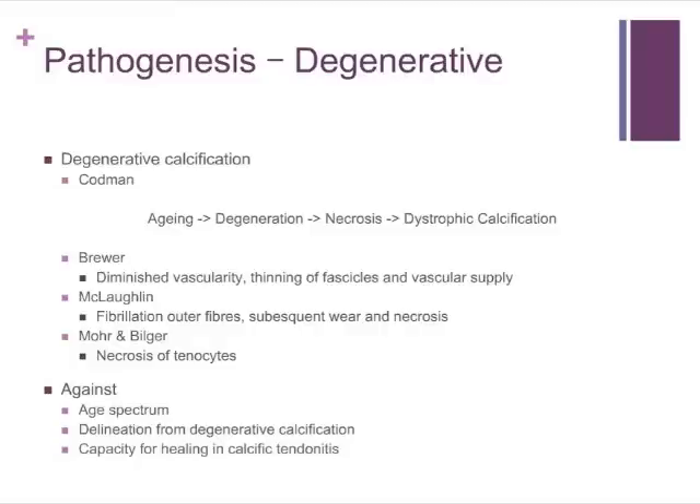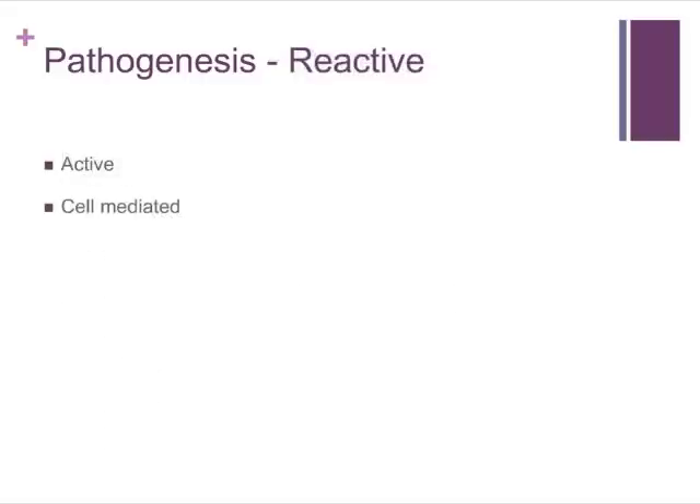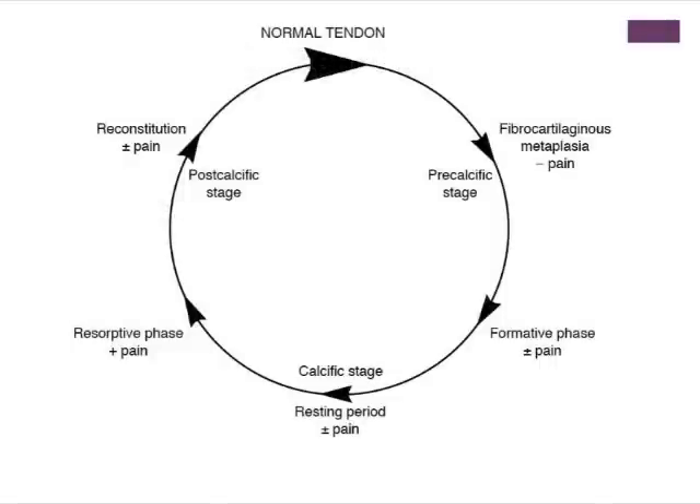From my reading, it is suggested that the more accepted theory is a reactive phenomenon, which is an active cell-mediated process. Most of the work on this has been done by Professor Uhthoff, who describes three different stages: the pre-calcific, calcific, and post-calcific stages. The first stage, potentially after an ischemic impetus, involves changes of the tenocytes to chondrocytes and fibrocartilaginous metaplasia.